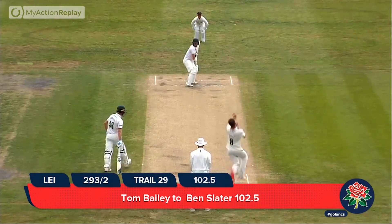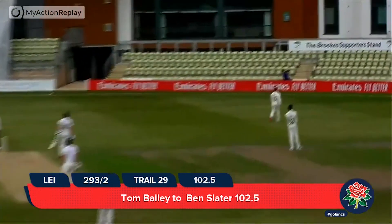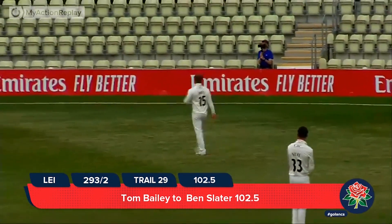Starting that way, Leicestershire. Bailey in again to Slater — same place, and exactly the same result. Consecutive sixes over long on.